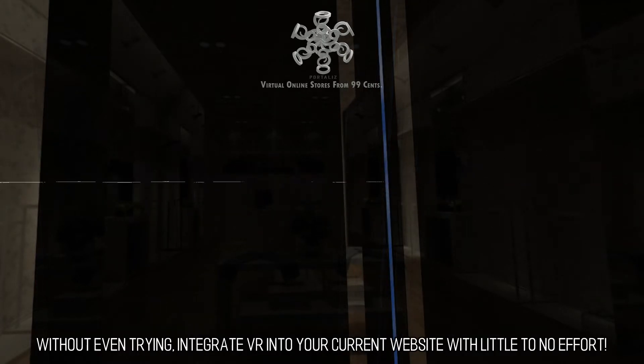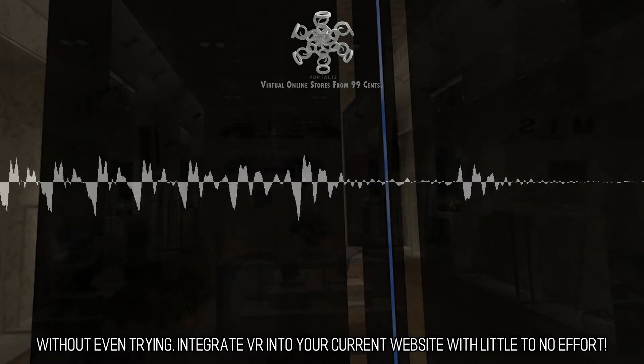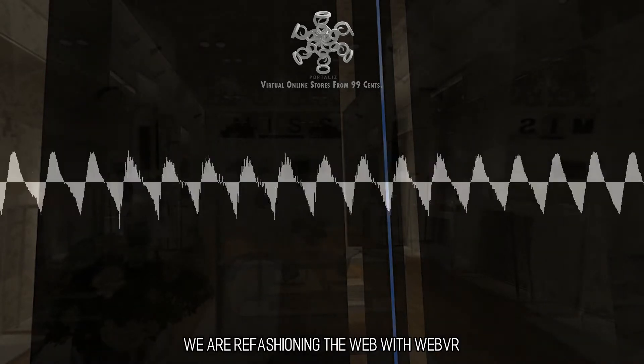Without even trying, integrate VR into your current website with little to no effort. We are refashioning the web with WebVR.